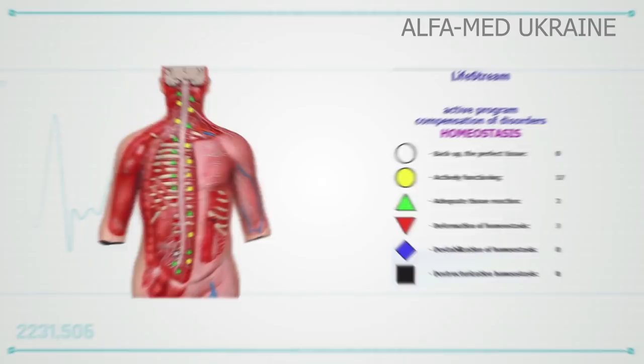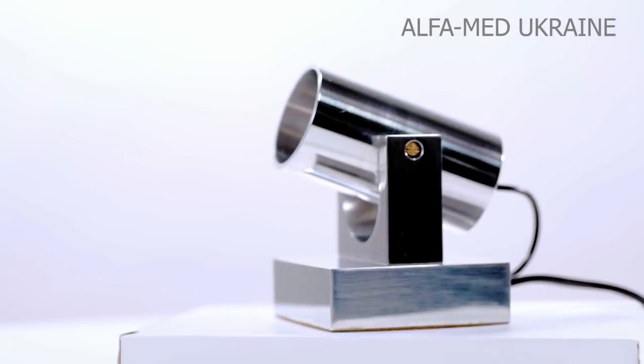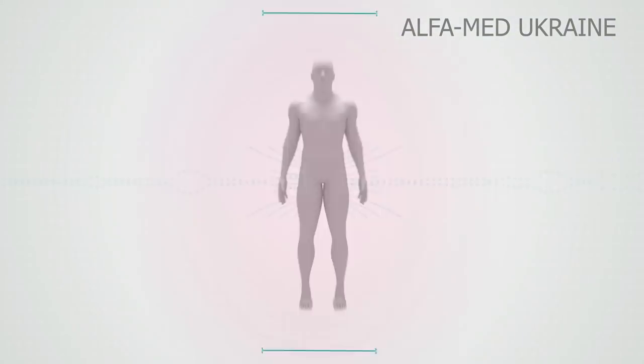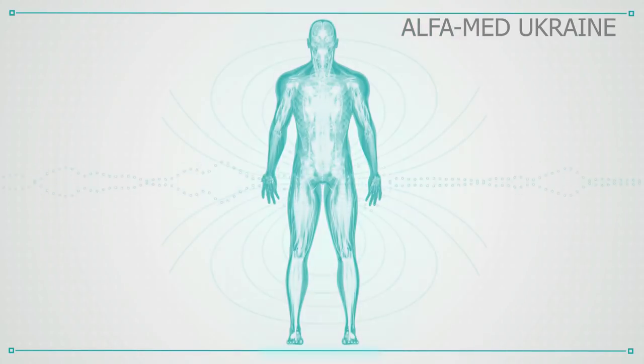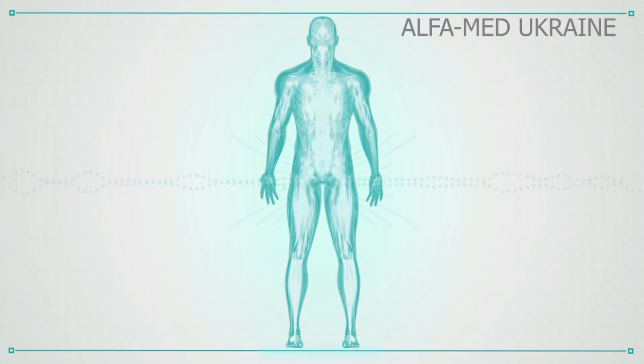Quantum Optical Modulator: using infrared radiation, the Quantum Optical Modulator amplifies signals from a human body and records information on the patient's energy field.